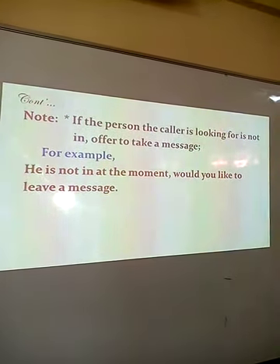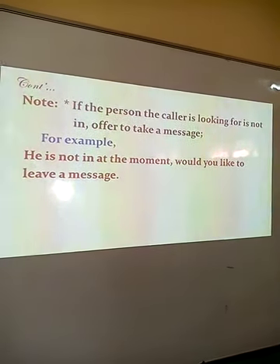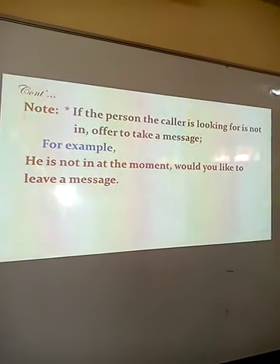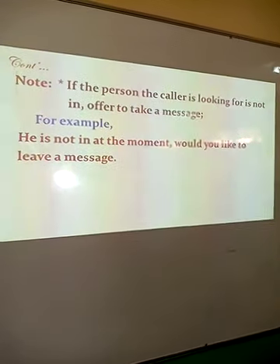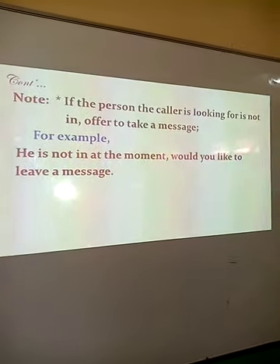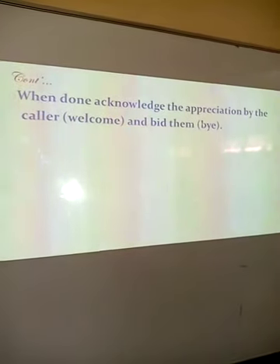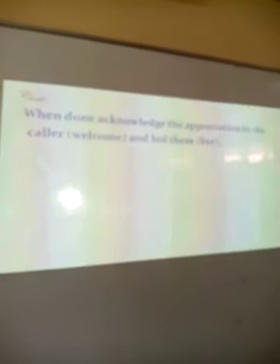If the person the caller is looking for is not in, offer to take a message. For example, say: he is not in at the moment, would you like to leave a message? Please note that when the caller is giving you a message, you need to note it down so that you don't distort the message. When you're done with the conversation, acknowledge the caller — when the caller says thank you, say you're welcome — and bid goodbye.